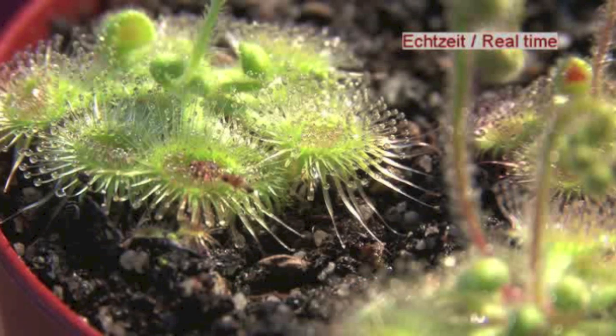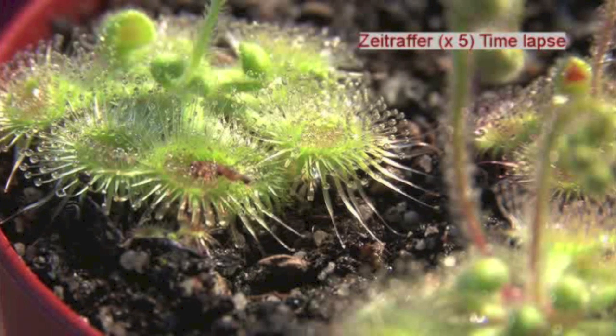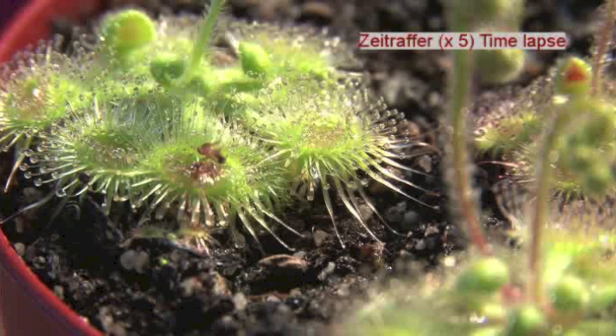The trap works when an insect walks across a snap tentacle. This lifts the insect and throws it to the centre of the leaf, which is full of other tentacles with a natural glue on them. They hold the insect and prevent it from escaping while the leaf slowly folds around its struggling victim. After a couple of minutes, the insect is firmly in the trap and it is digested.